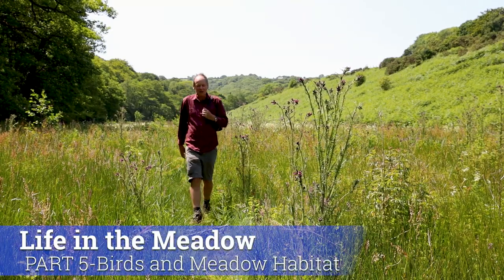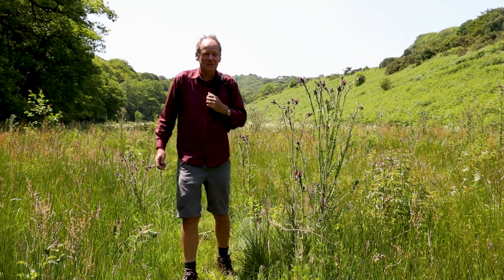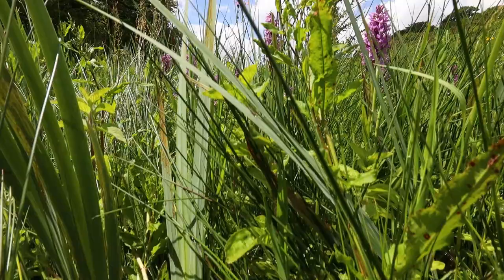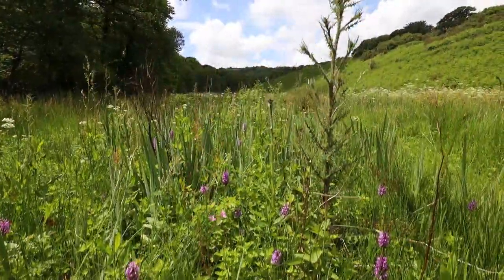These really marshy meadows like this are actually quite rare. They were probably the easiest habitats to drain in the past when a lot of these damp meadows were drained by farmers. But a few remain luckily, like this one here, and it's absolutely stunning.